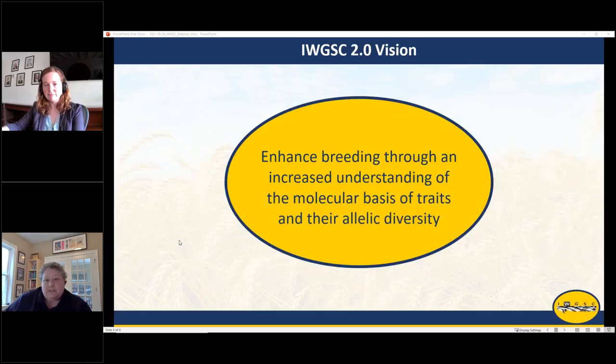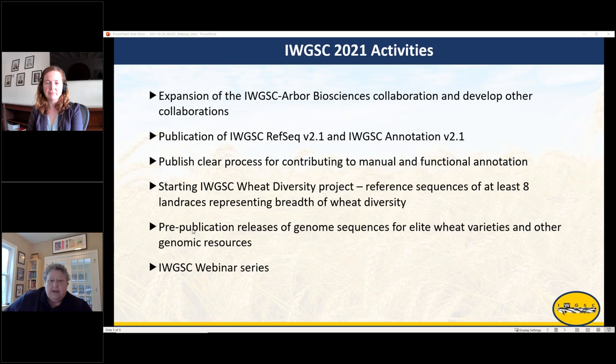Our vision, after we got the first reference sequence in place, was to really enhance breeding through an increased understanding of the molecular basis of traits and their allelic diversity. This year we saw the release of IWGSC RefSeq version 2.1 and a new completely redone annotation version 2.1. We're also in the process of establishing a clear process for how scientists can contribute to the manual and functional annotation of the reference sequences.